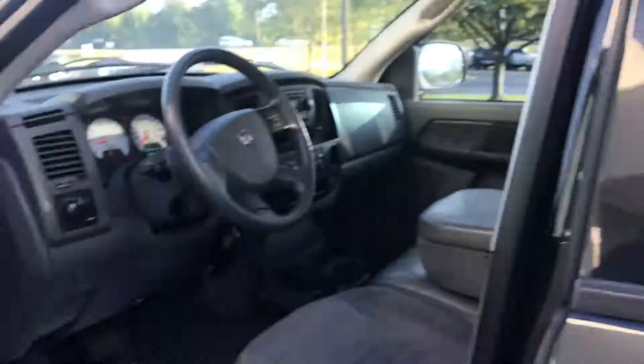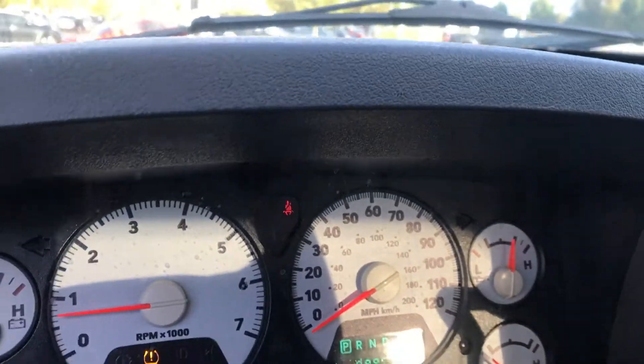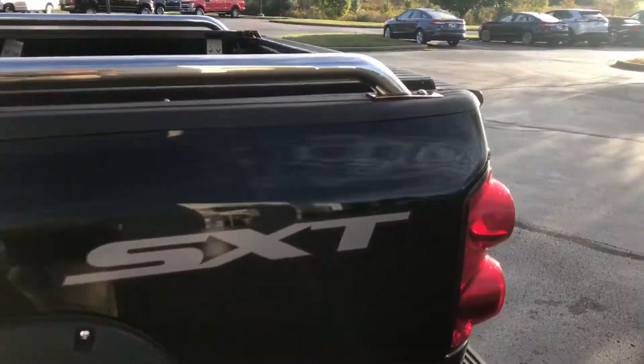I'll show you the interior. It has the split bench in the front. I'll show you the mileage on it. Spacious back seat. Slider in the back. It's an SXT Sport.